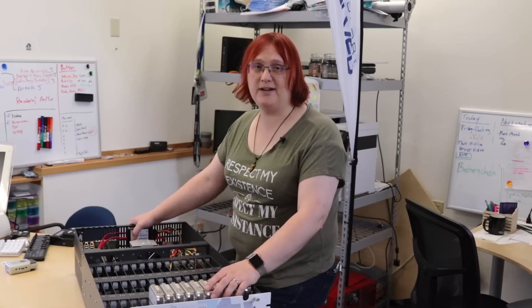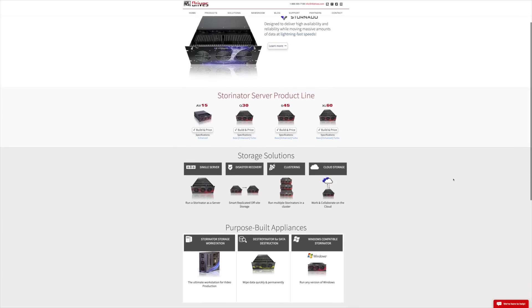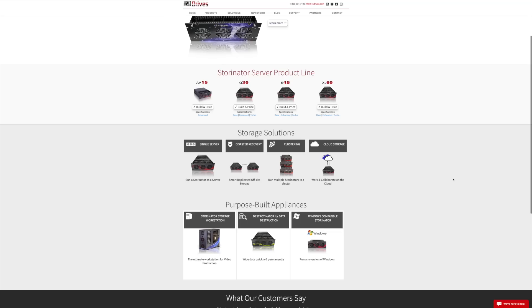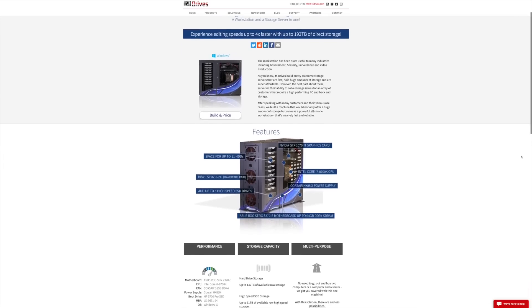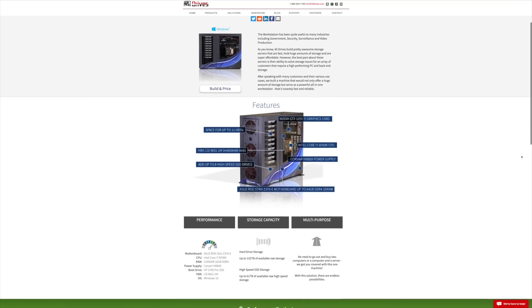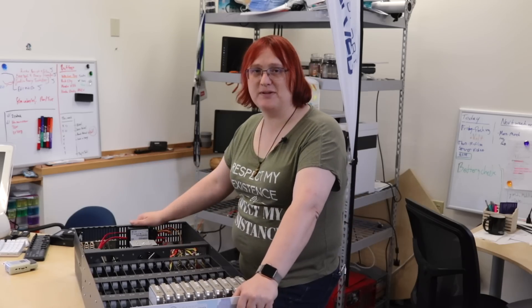So that's it. Check out 45 Drives, and thanks to them for sponsoring this video. They offer a whole range of different products, ranging from a 15-bay unit all the way up to a 16-bay unit. They have hybrid units, units that just have SSDs, and units designed for video editing and storage. If you're a Windows user, you can actually have an edit machine and a Storinator all rolled into one. They're fantastic — check them out at the link below. Thanks to them for supporting the video.